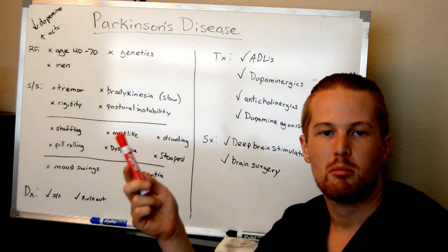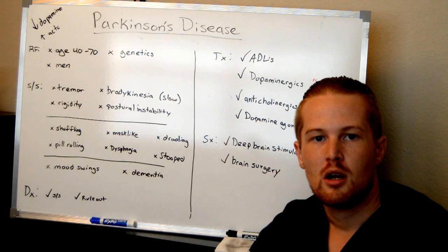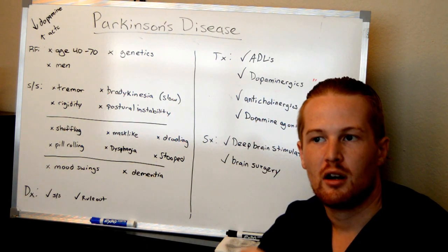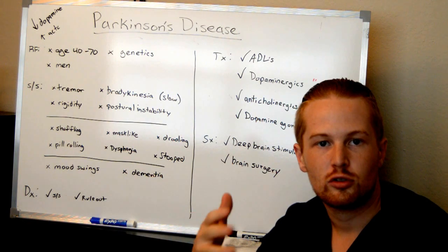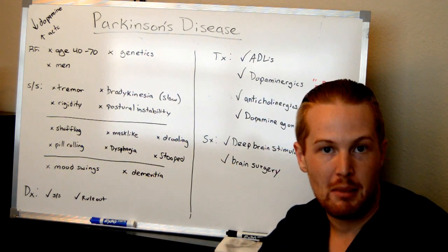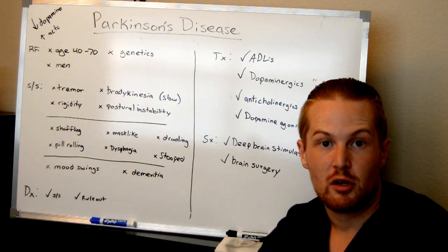For this video, we're going to be talking about Parkinson's disease. Parkinson's disease is a disease that affects initially muscles and muscle movement, and then eventually in its later stages starts affecting the mind, leading to mood swings and dementia.